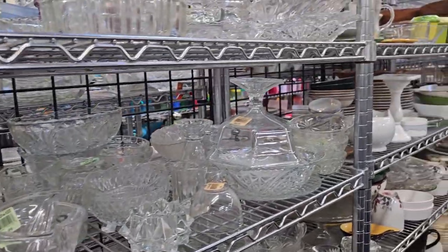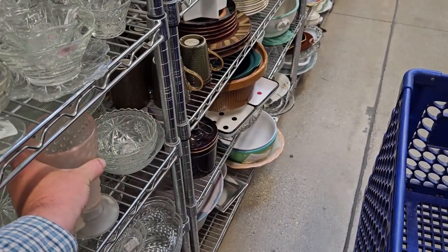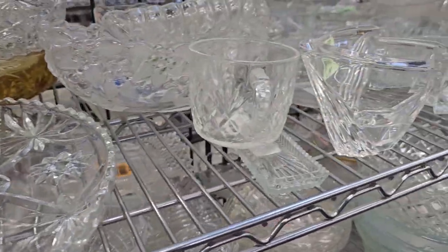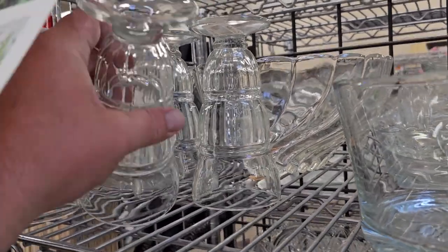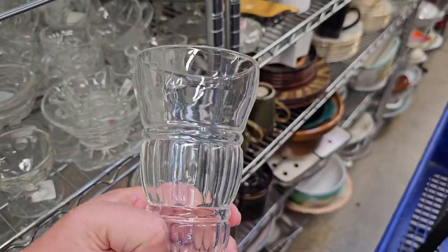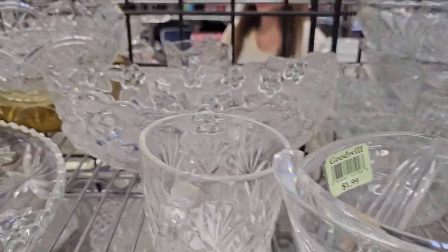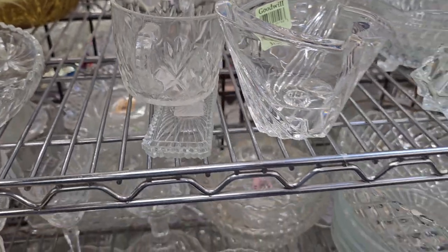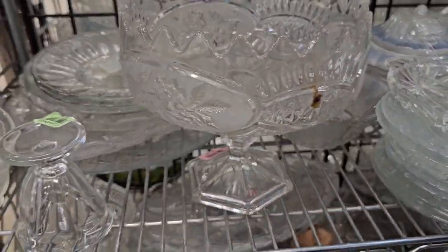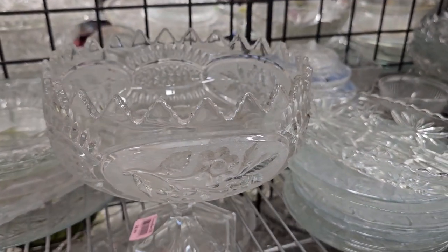I turned the corner and I cannot believe my eyes — look at all this glassware. Let's grab this piece for only $3.99, made by Indiana Glass — I see that listed online for around $20. Look at these beautiful crystal glasses for only $1.99 each. So much glassware here. Look at these beautiful sundae glasses for only $1.99 each — vintage, listed for $5 to $7 each online. There's a Mikasa bowl back there and some Anchor Hocking. Look at this stunning Mikasa Carmen pattern piece — goes for around $20 to $25 online. Look at this stunning crystal centerpiece — listed online for $20 to $30, only $4.99.